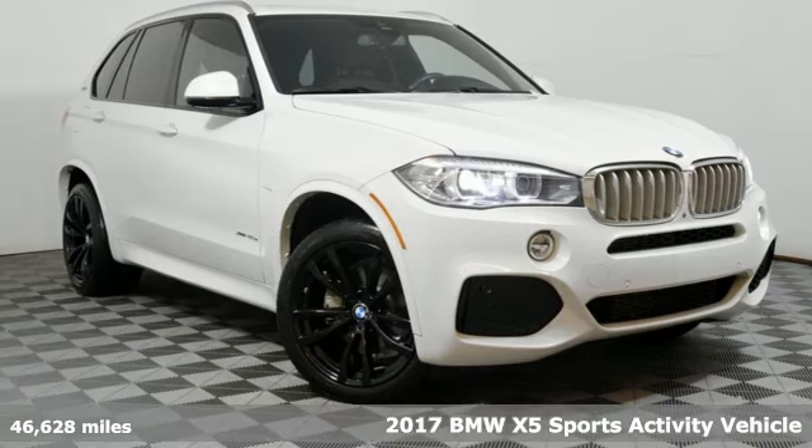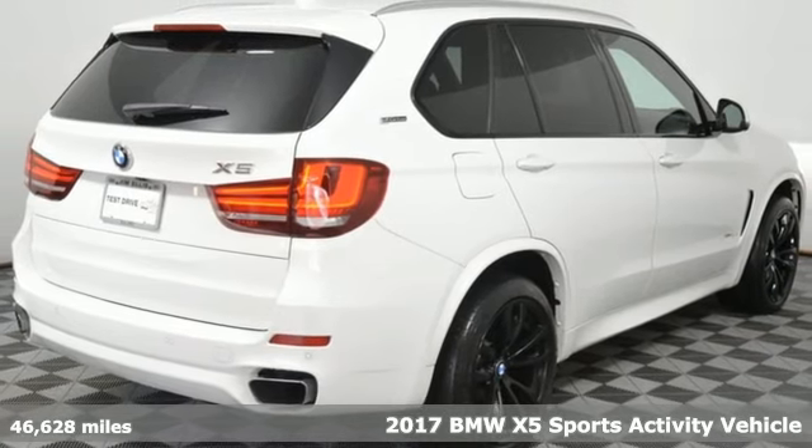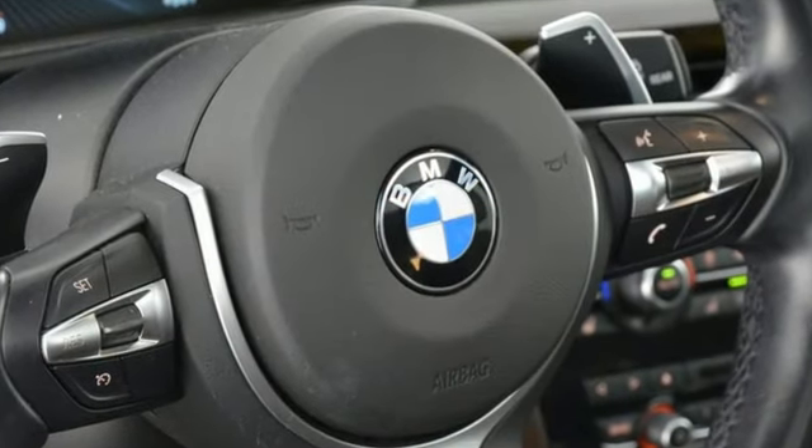Here's a 2017 BMW X5. When it's up to you, you get the most space, finest luxury, and best view. Take charge of the road in this X5. It comes with the features you need and, better yet, want.